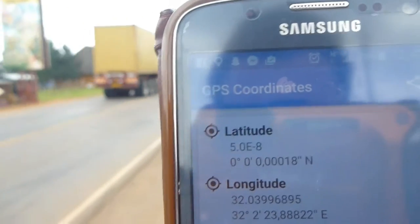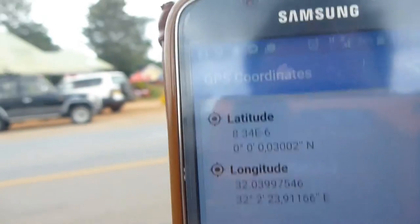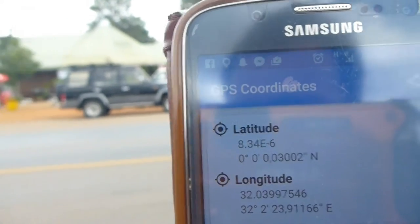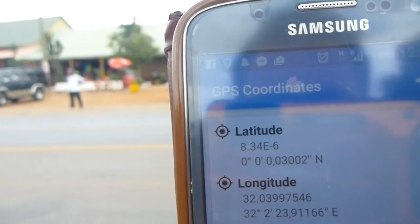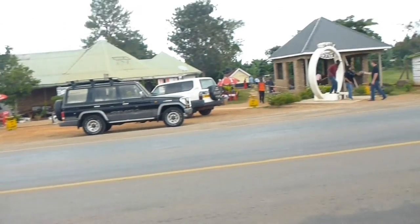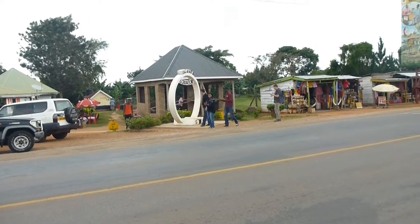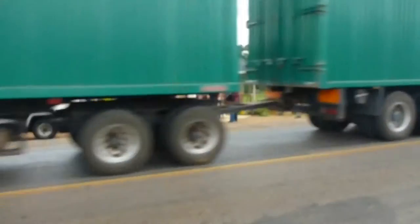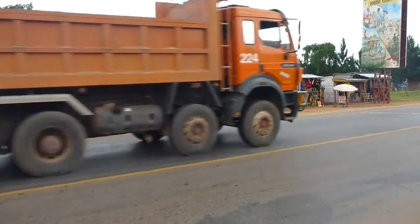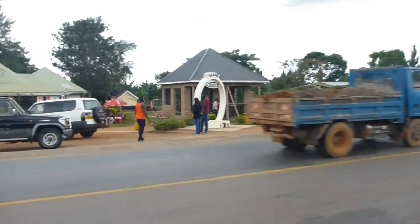One step, two steps — that was all it took. With an accuracy of three meters, fair enough. I'm at the equator right now, which actually means the equator is not there — the little ball in the middle of the equator is not on the middle of the equator; it's on the northern hemisphere.